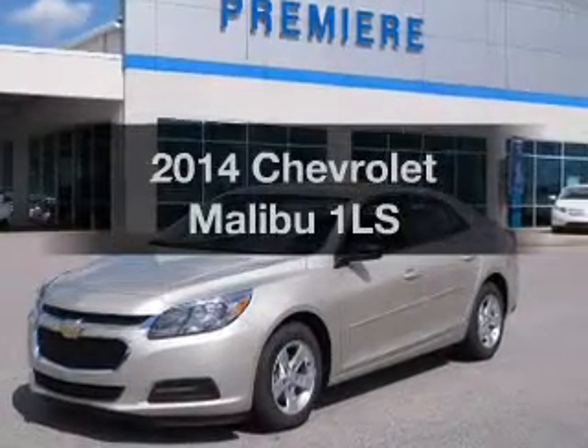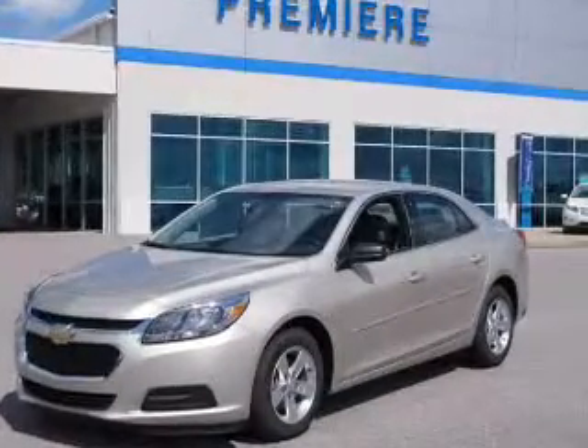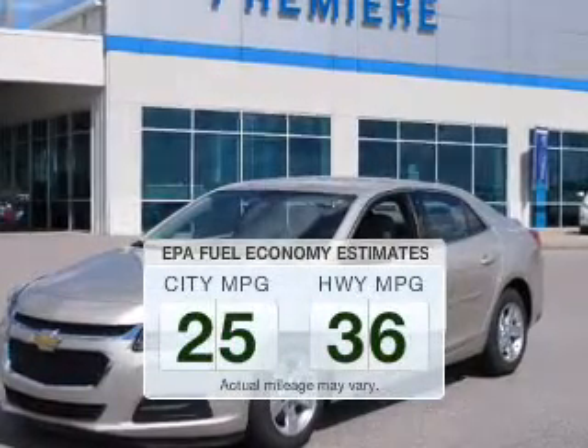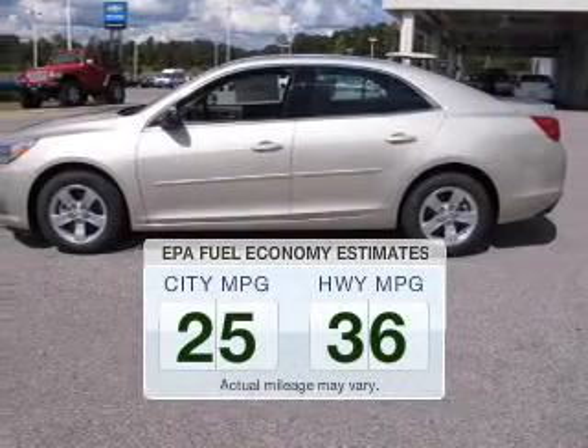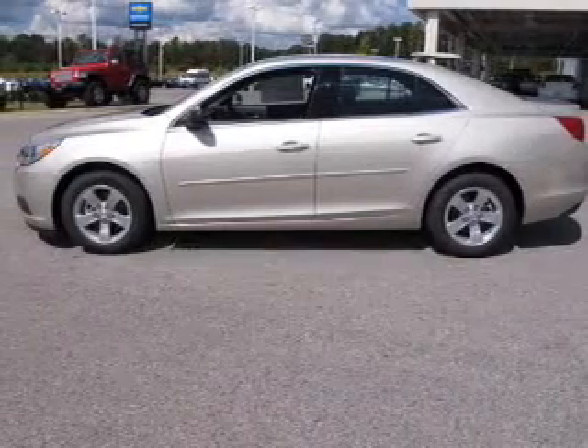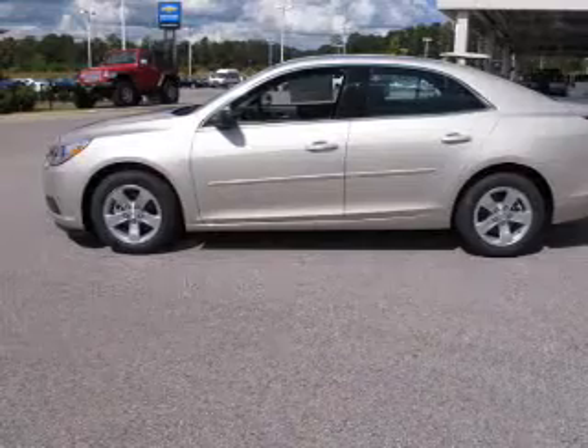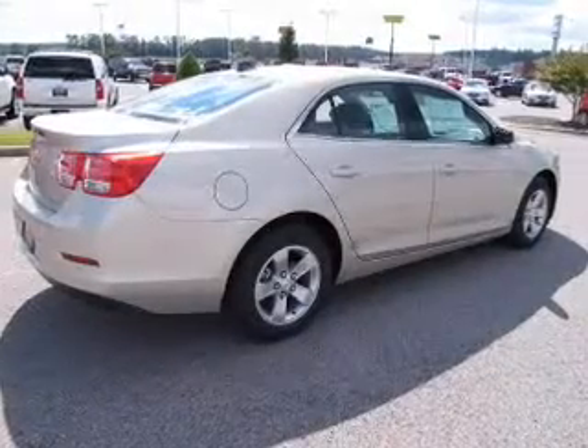Introducing the 2014 Chevrolet Malibu — this is the set of wheels you've been looking for. Low emissions and good fuel economy offered in this vehicle are important to you and to the environment. The powertrain includes front wheel drive with an efficient four-cylinder engine driven by a six-speed automatic transmission.